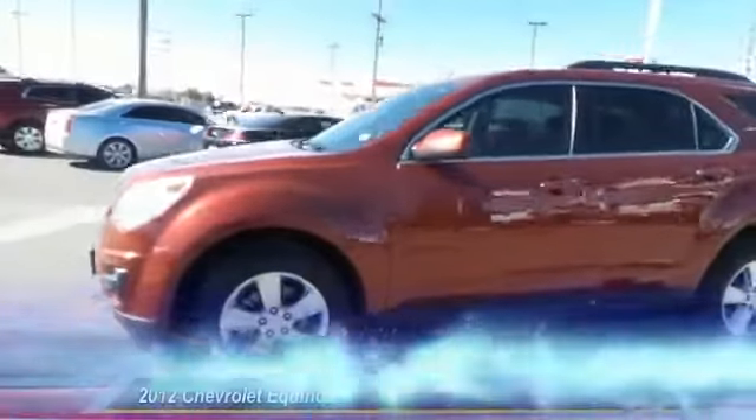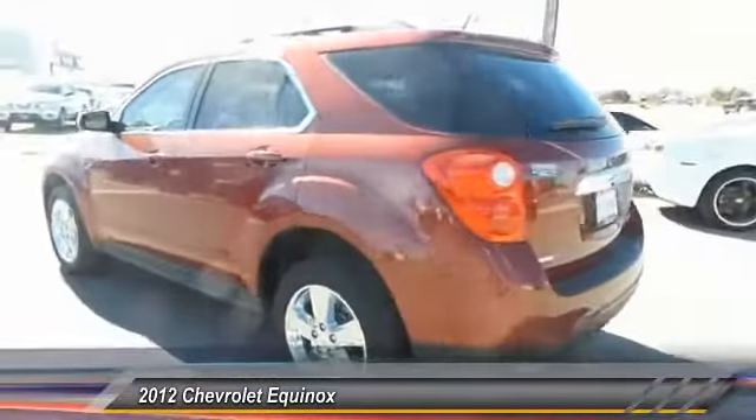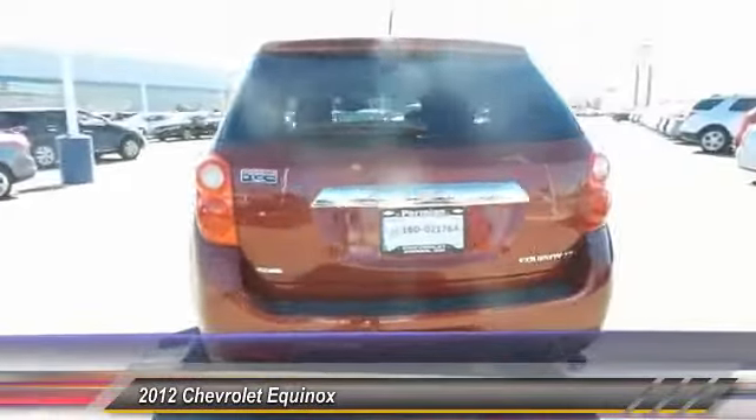The 2012 Chevy Equinox. Fuel efficiency, safety, and value equals the Chevy Equinox.